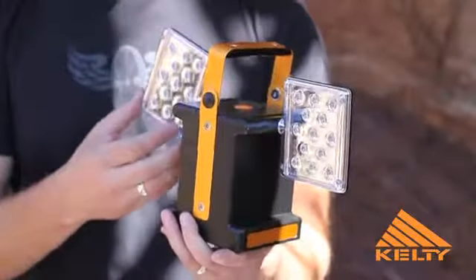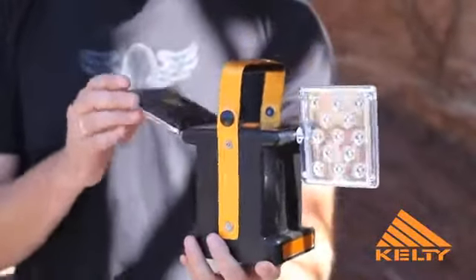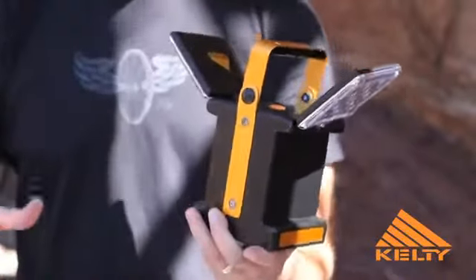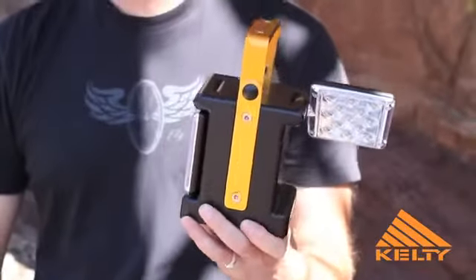These panels are optically focused to work in unison to provide a powerful spotlight, or depending on the positioning of these panels, provide a powerful floodlight around camp. Easily a staff favorite and a great piece — we hope you enjoy it.